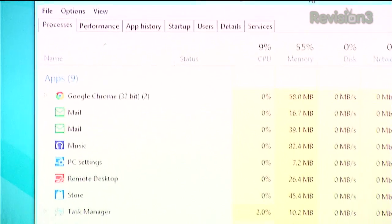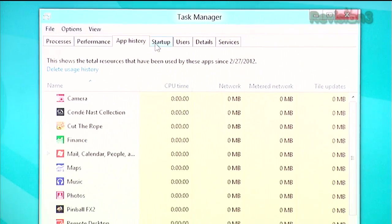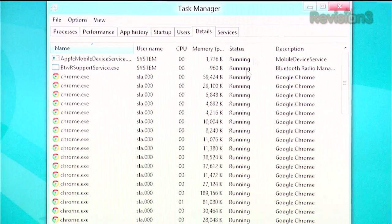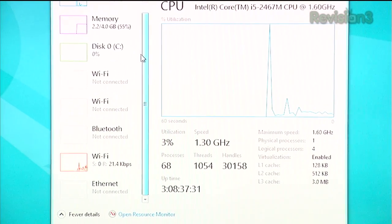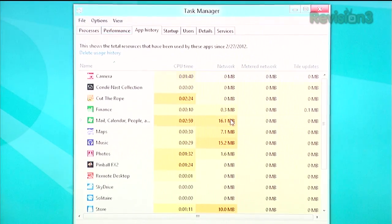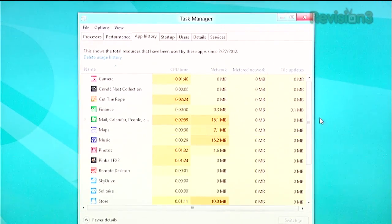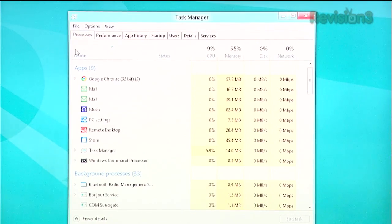And you're like, oh, it's the saddest Task Manager ever — but he's right. Or she's right. Take a look at more details. You start getting in here and we've got, look at the breakdowns: Performance, App History, Startup information, User information, Details — your processes — and Services. It's really nice to start looking at physical breakdowns of how things are actually consuming power or clock cycles inside the device. I like the App History, actually — CPU time, network activity, metered network, tile updates. This is just a really cool set of tools for monitoring what's going on inside your system.